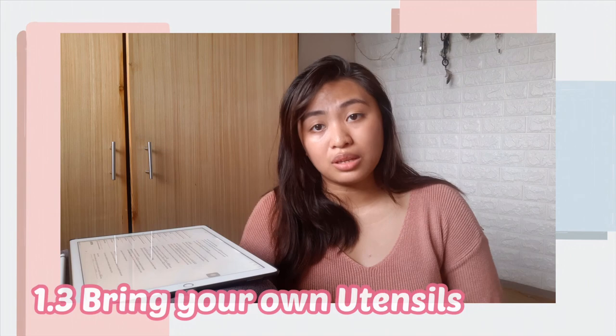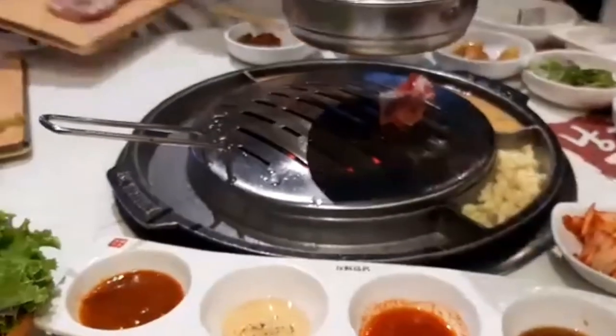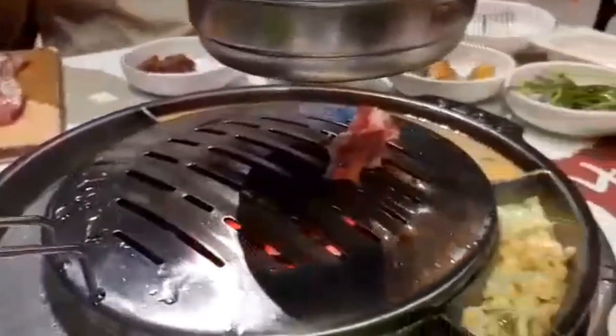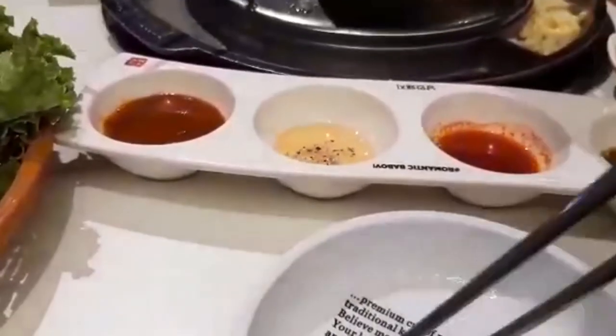Speaking of utensils, next on the alternatives you can purchase is your own utensils. I don't really have mine with me right now — all I have here is a chopstick. You might be wondering why I have my own chopsticks. The chopsticks given at ramen restaurants and samgyupsal restaurants, which are really booming now, are wooden chopsticks — but they come in a plastic container. So that's not helpful. And if the wooden chopstick falls, you'll ask for another one — also adding trash to the environment.